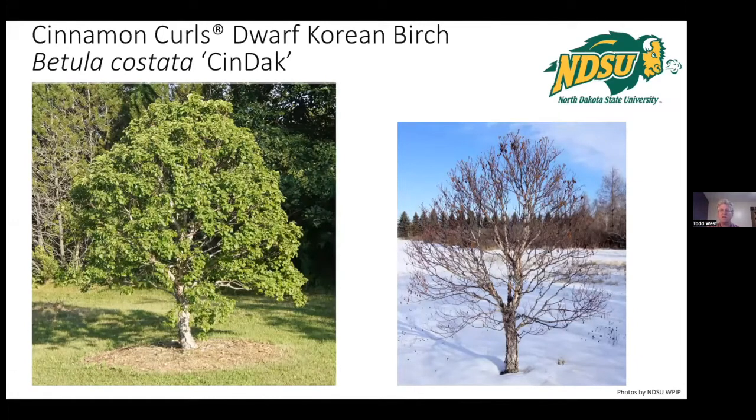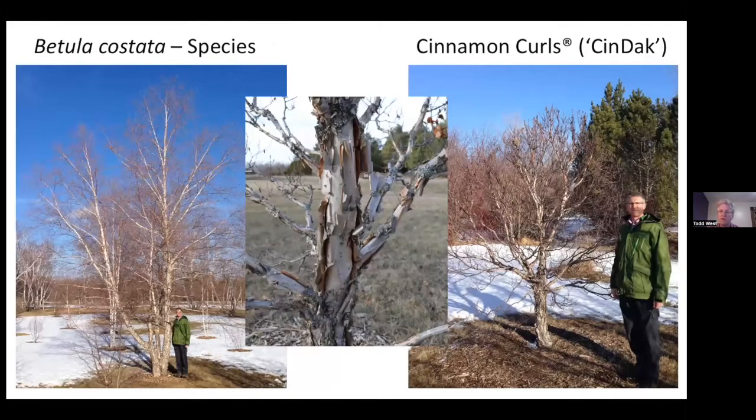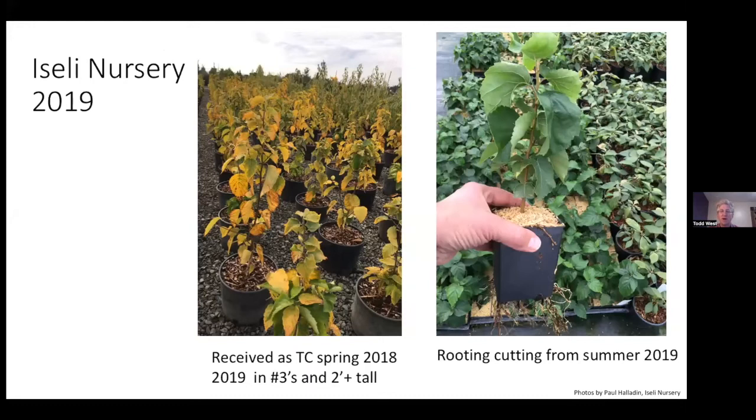We have several new birch, which I'm really excited about. Cinnamon Curls Dwarf Crayon Birch is one of my favorite trees — you've seen it at our field days in August at Absaraka, and it's now readily available. It doesn't get bigger than nine feet, is a close relative to river birch, resistant to the bronze birch borer, and very drought tolerant for a birch. Beautiful golden fall color, no leaf scorch problems. The species typically reaches 25 to 30 feet, but this is a true dwarf. Available at Isley Nursery in three-gallon and six-gallon pots, with the six-gallon retailing around $250 to $300 — it's a specimen tree.